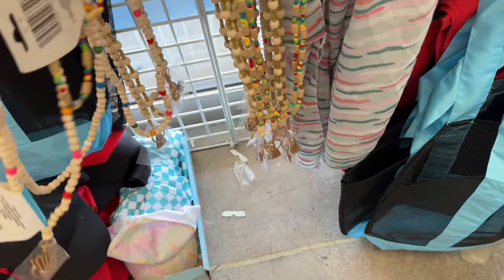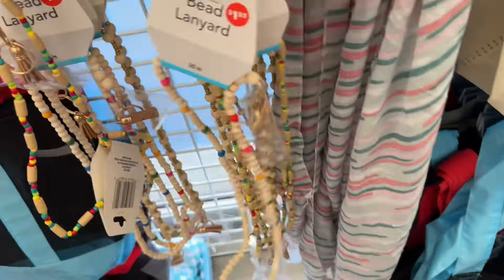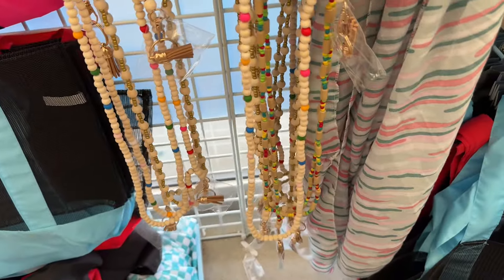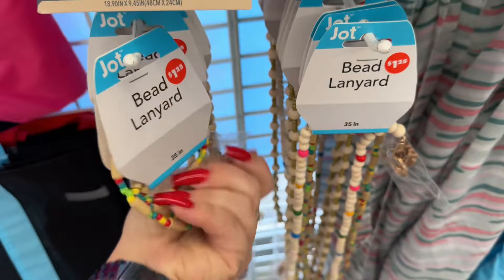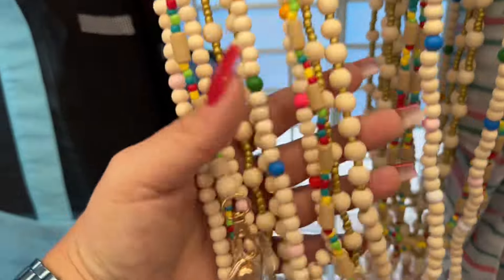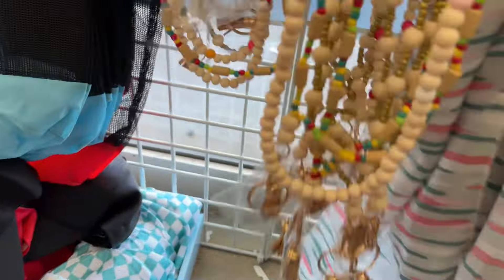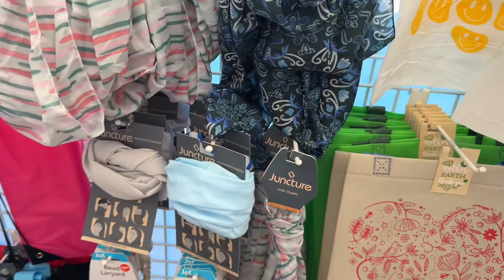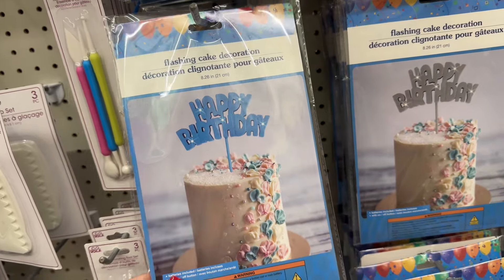We can look at these lanyards a little bit better. That's cool — I had to fix the camera, sorry. These are nice — very nice touch to have these down the aisles. I don't think I've ever seen it before. Oh — flashing cake decorating toppers!